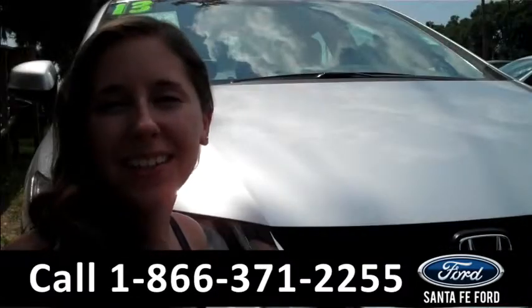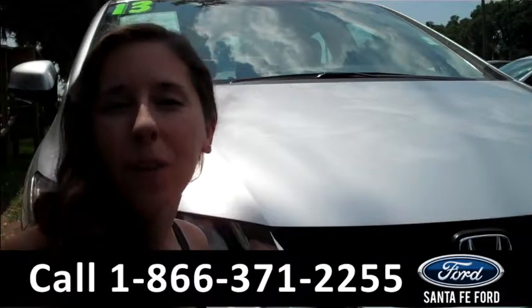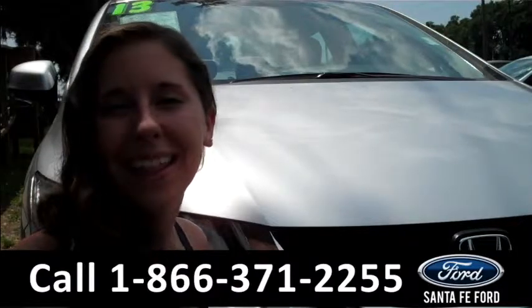That was the 2013 Honda Civic. For more information, you can give us a call at the number below or visit us online 24/7 at SantaFeFord.com. Thanks for watching!